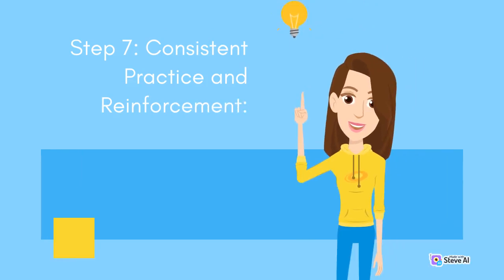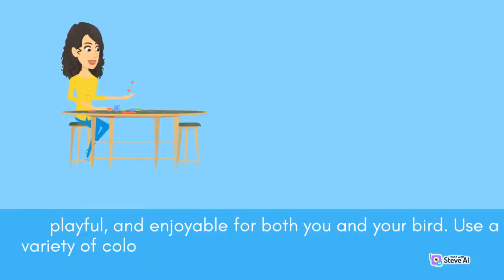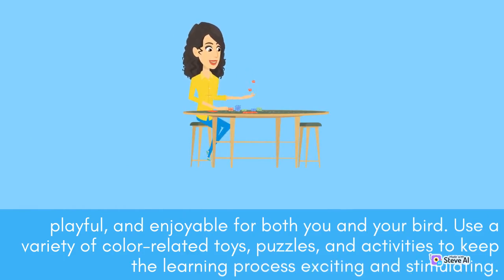Step 7: Consistent Practice and Reinforcement. Consistency is vital for successful training. Regular practice sessions, preferably of short durations, help reinforce the bird's color recognition skills. Ensure that training sessions are engaging, playful, and enjoyable for both you and your bird. Use a variety of color-related toys, puzzles, and activities to keep the learning process exciting and stimulating.